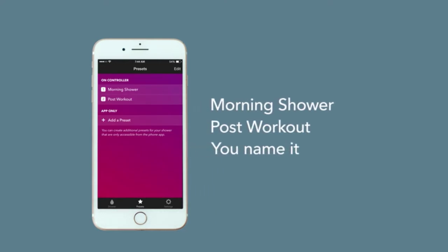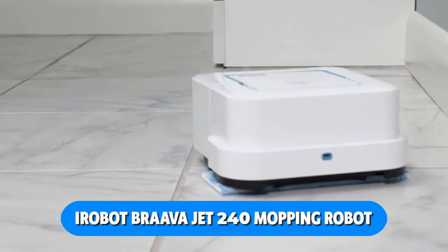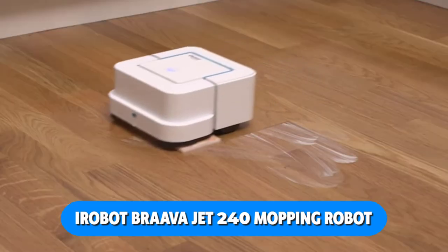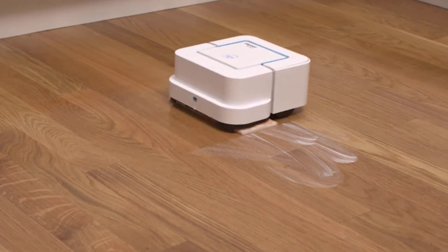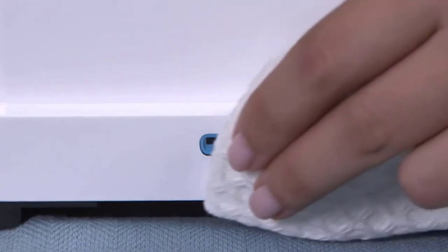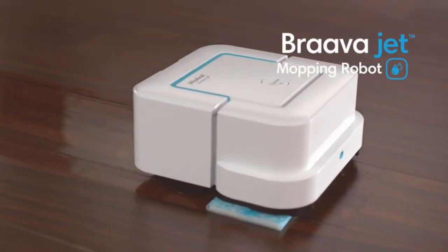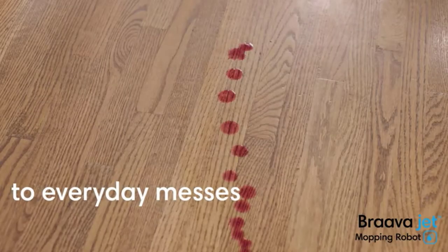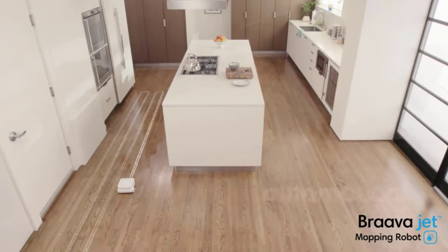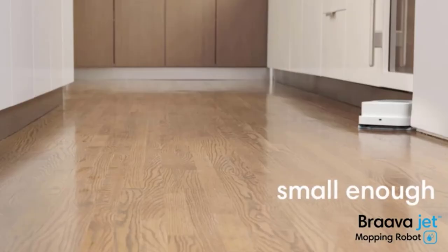Cleaning under kitchen cabinets and around toilets is now a breeze with the iRobot Brava Jet 240 Mopping Robot. When you snap on a Brava Jet cleaning pad, the robot will decide whether to mop, sweep, or vacuum the surface. Floors like hardwood, tile, and stone are no match for the cleaning power of the Brava Jet. Daily clean floors are yours with the iRobot Brava Jet Mopping Robot.